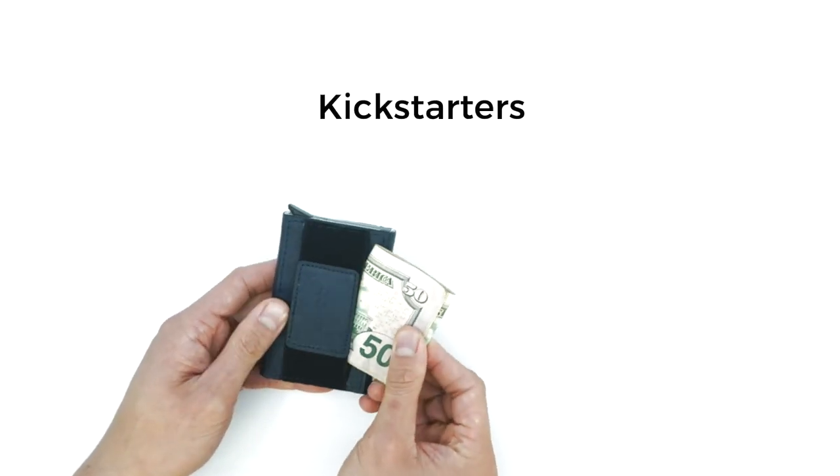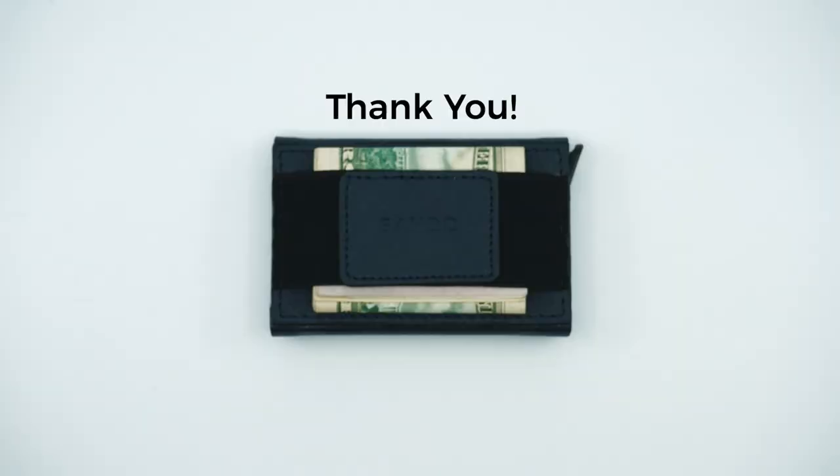We just need your help, Kickstarters. Thank you — dollar dollar bills y'all!